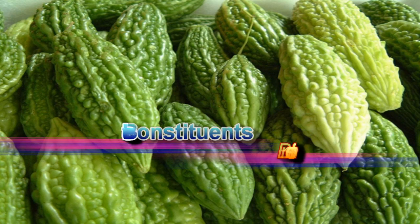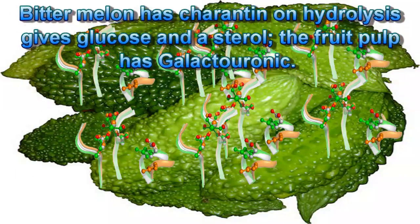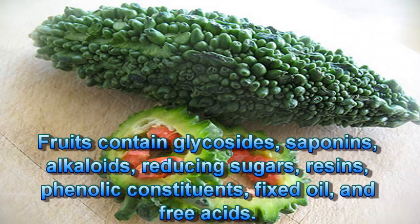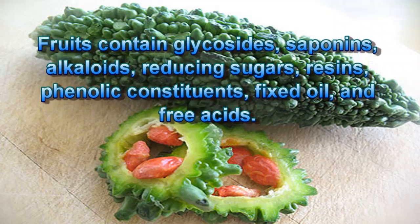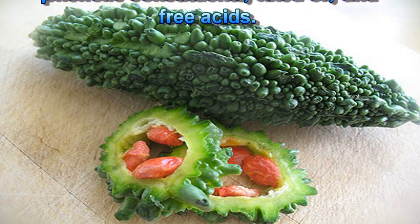Bioactive constituents of bitter melon: Bitter melon has charanin, which on hydrolysis gives glucose and a sterol. The fruit pulp contains galacturonic acid. Fruits contain glycosides, saponins, alkaloids, reducing sugars, resins, phenolic constituents, fixed oil, and free acids.